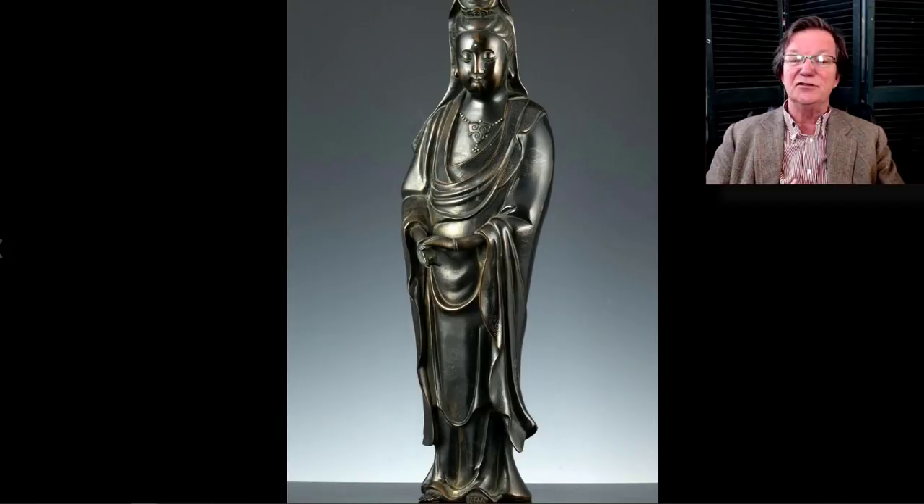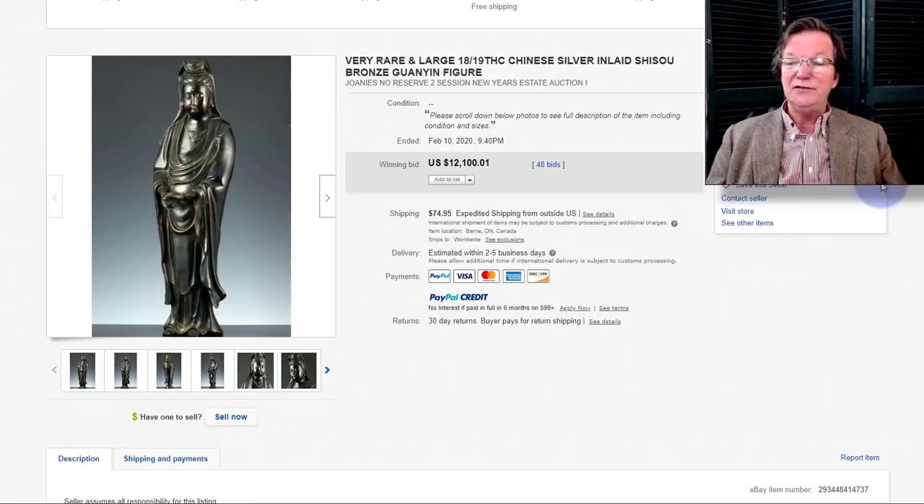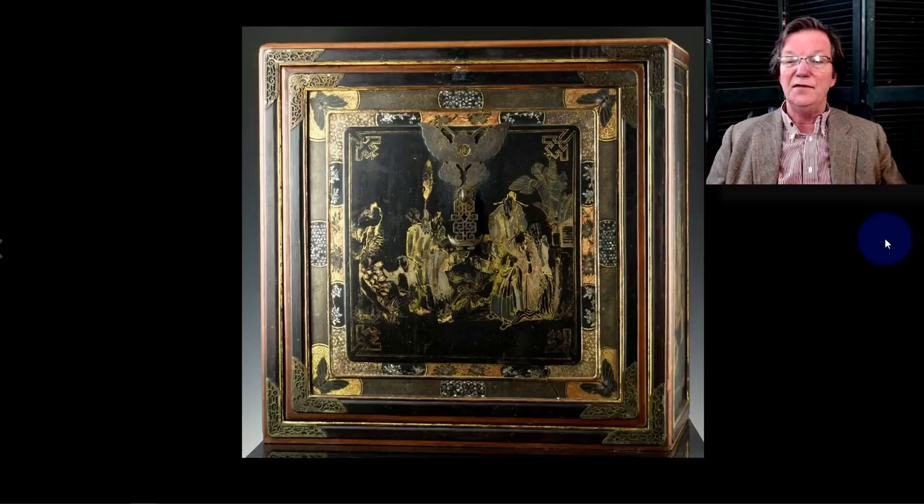This was a beast — about 19 inches tall, silver inlaid bronze Guanyin, early to mid 19th century but very fine quality with nice color. This thing just took off at the end and brought $12,100. It was on the eBay newsletter page for a few days all last week. Very nice piece — silver inlaid, a very unusual example. Really, really nice, and if one of you got it, bravo.